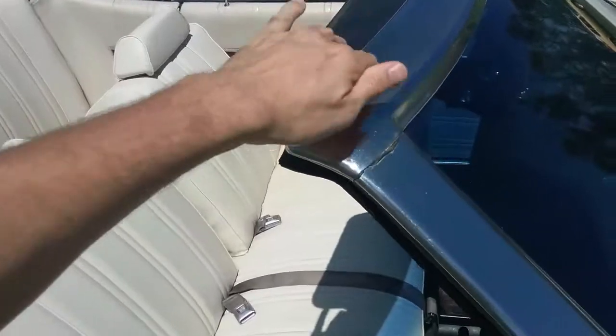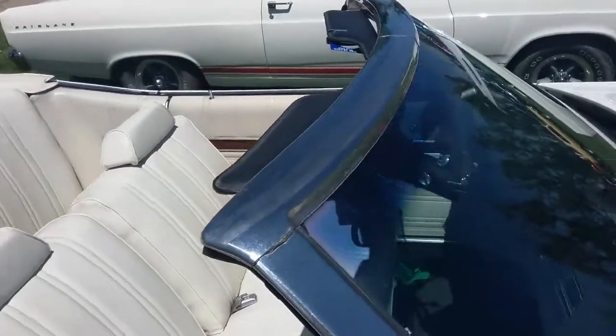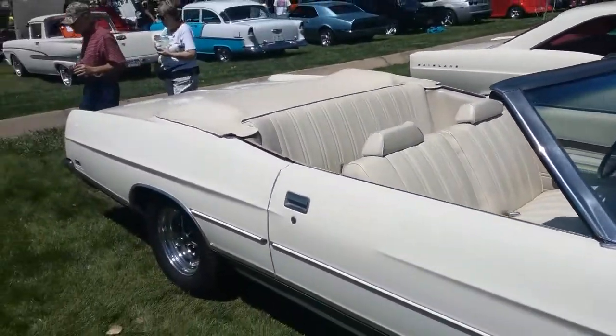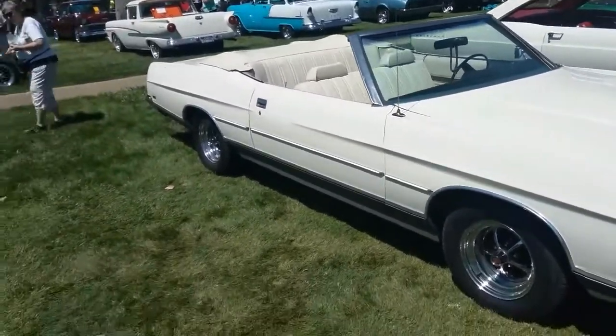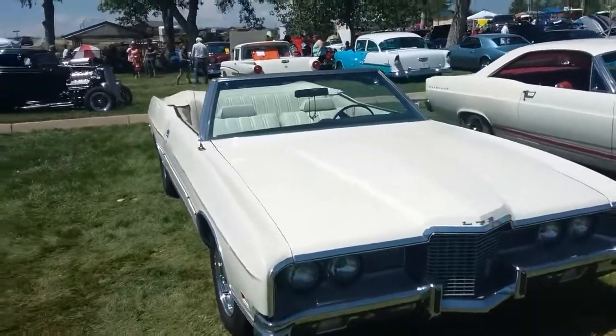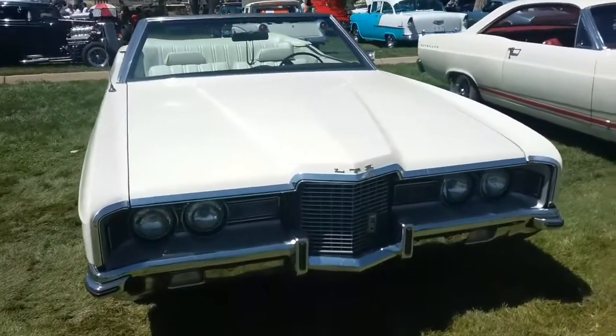Look how massive this is — wow. Thanks for watching. Wonderful car.